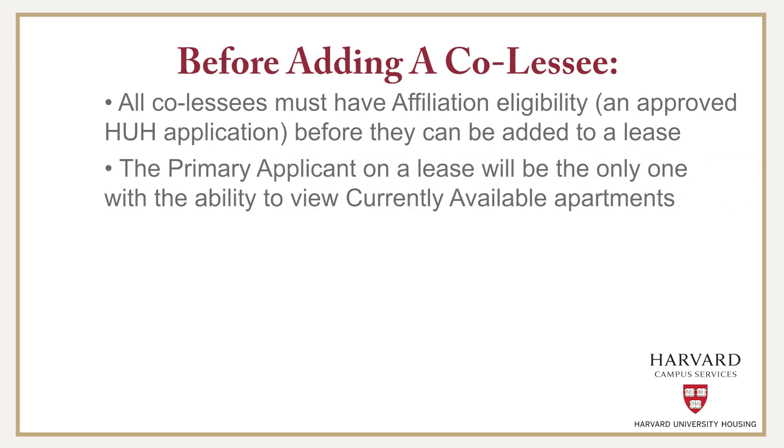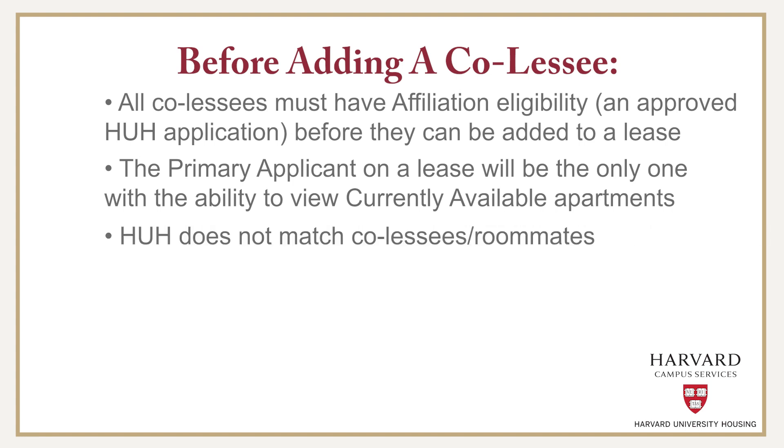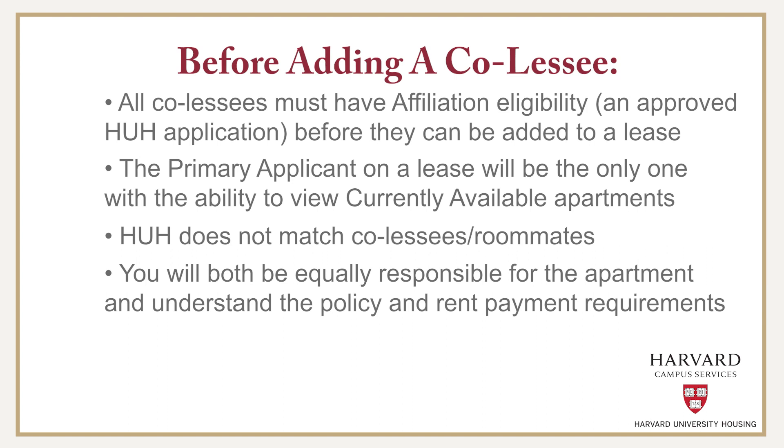The primary applicant on a lease will be the only one with the ability to view currently available apartments. HUH does not match co-lessees or roommates. Co-lessees should be chosen carefully. You will both be equally responsible for the apartment and should understand the policy implications and rent payment requirements, such as if one of you wishes to end the lease early.